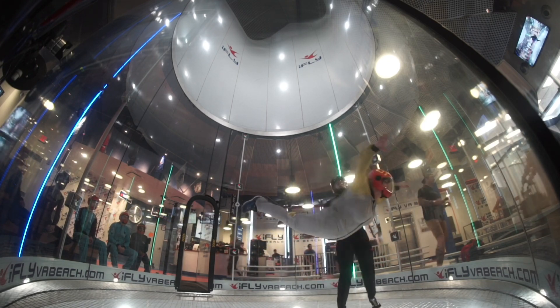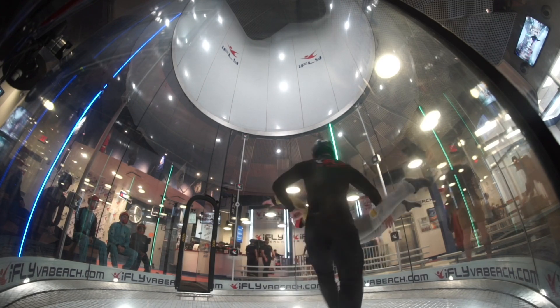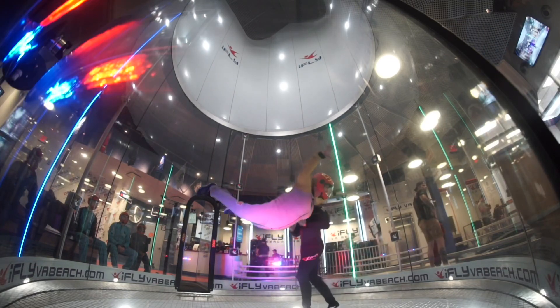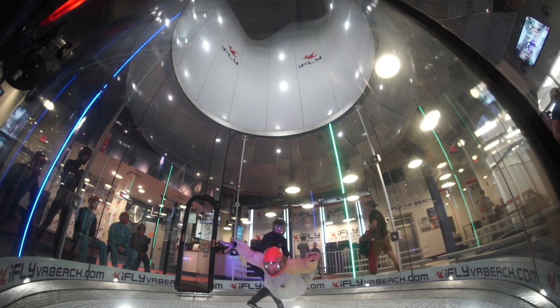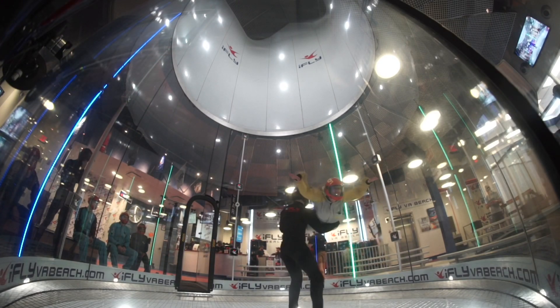The tunnel is 14 feet in diameter, 52 feet tall, and has four fans creating variable wind speeds in excess of 180 miles an hour.